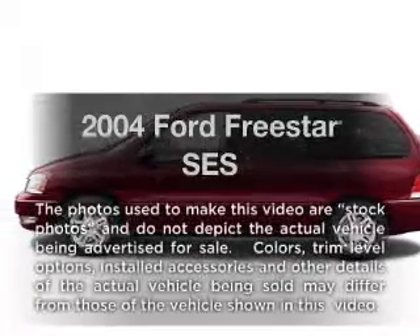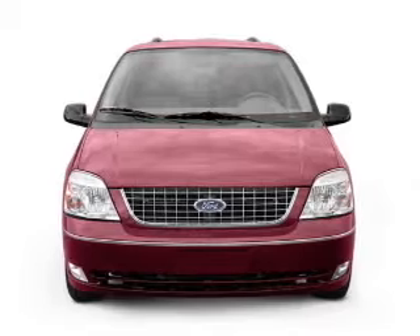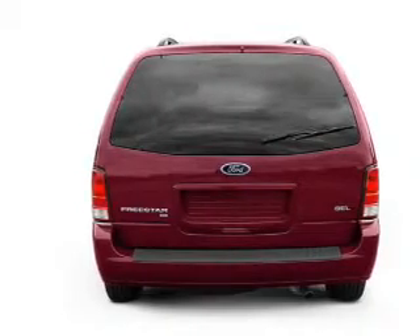Get noticed in this 2004 Ford Freestyle. This is the set of wheels you've been looking for, with a reliable six-cylinder engine connected to a smooth-shifting automatic transmission. Brake safely with the anti-lock braking system.